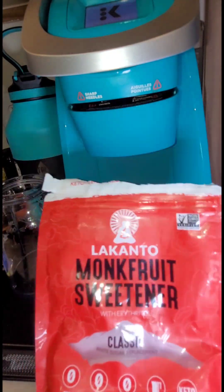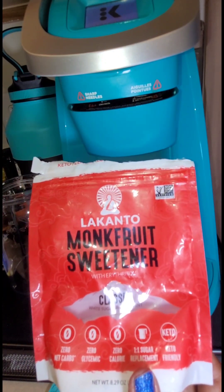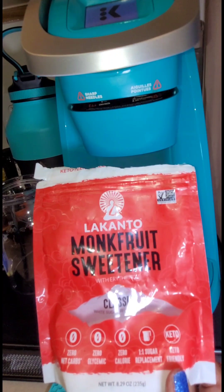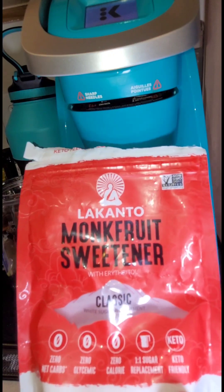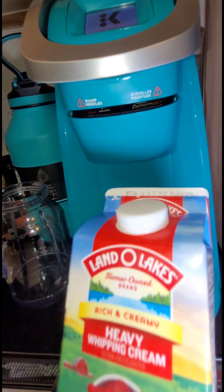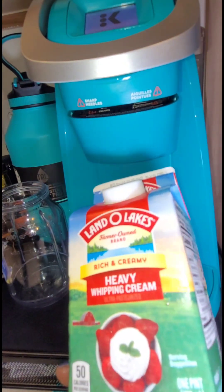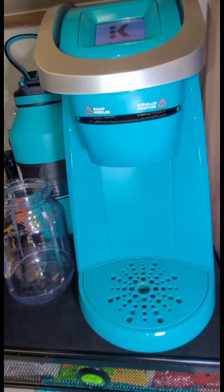To sweeten my coffee, I use Monk Fruit Sweetener. I've been using it for years. It's zero net carbs and zero on the glycemic index, and it's a one-to-one substitute for sugar. Since I don't have any more of the keto creamer, I will be using Land O'Lakes Heavy Cream today.